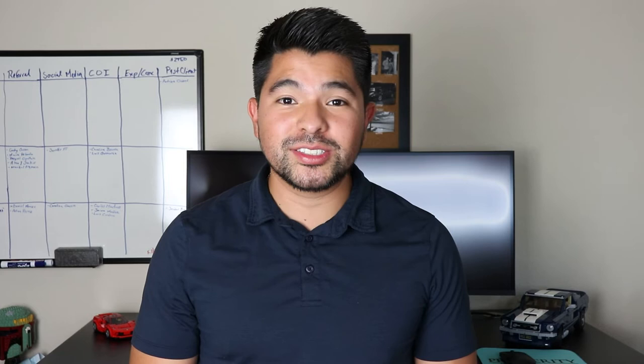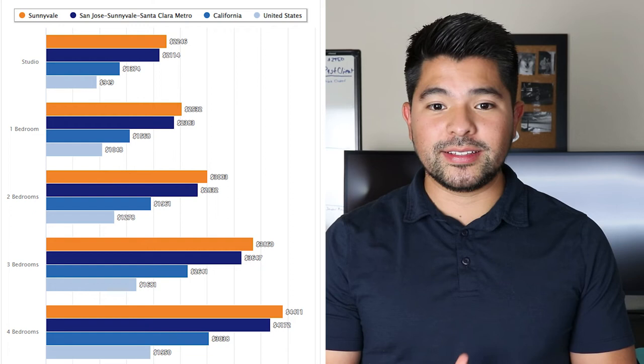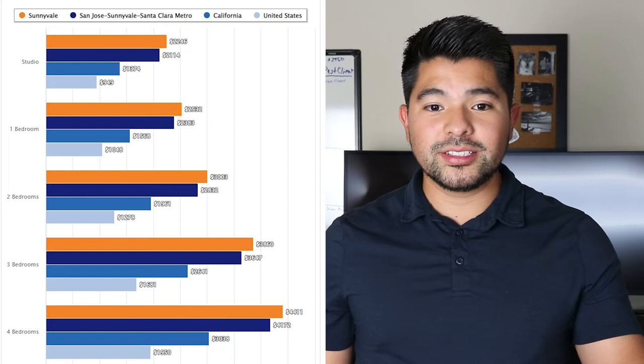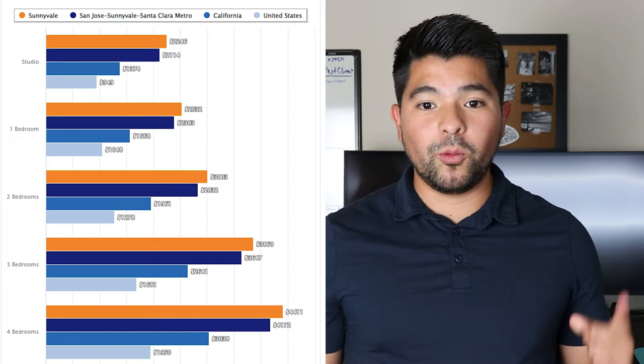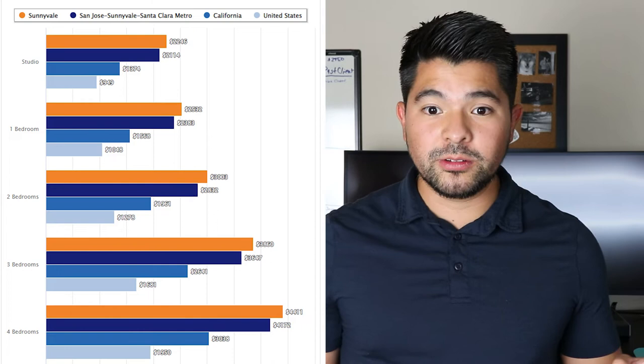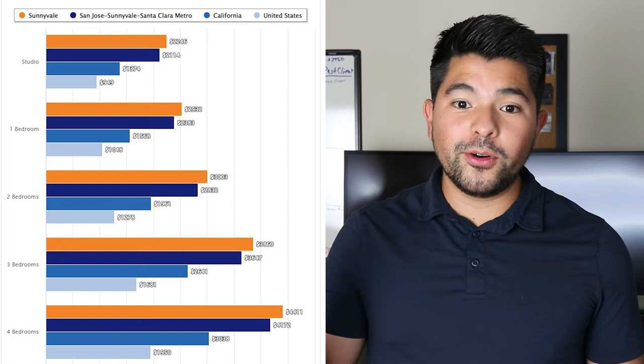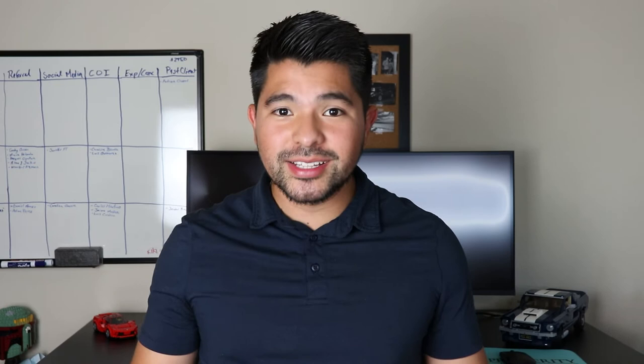Now let's look at what it costs to rent in Sunnyvale, California. A studio averages just over $2,200 a month. A one-bedroom apartment or condo averages just above $2,500 a month. A two-bedroom runs just over $3,000 a month. A three-bedroom averages about $3,800 a month, and a four-bedroom averages about $4,400 a month. Housing — whether buying or renting — is the single biggest factor in the overall cost of living in Sunnyvale.